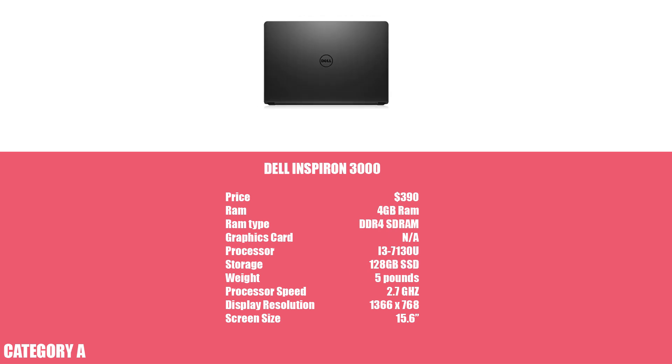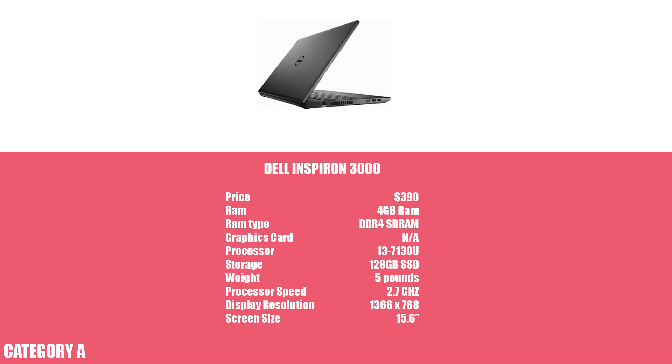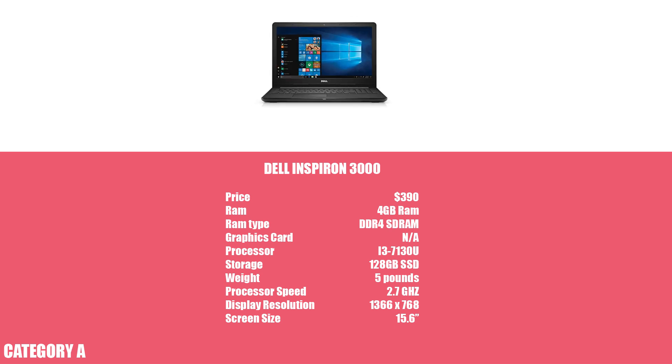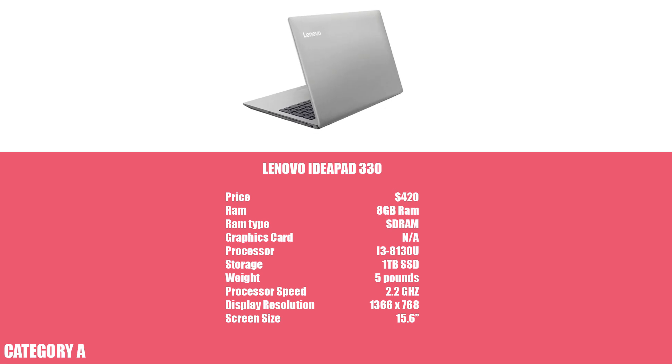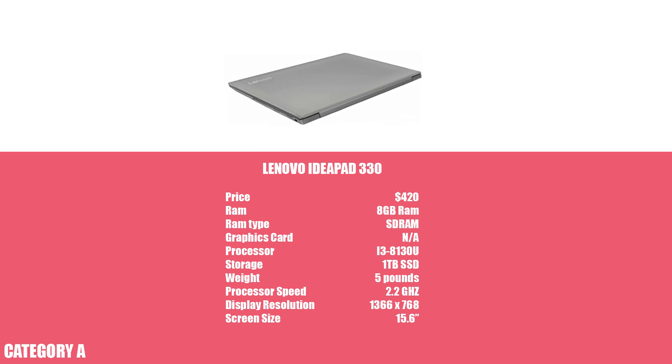Next up, we have the Dell Inspiron 3000. Unfortunately, it only comes with 4GB of RAM, which will lack power when running your programs. The reason I included it is because it contains a solid-state drive, which makes accessing your files a faster process. Plus, RAM is upgradable and not usually too expensive to upgrade. Finally, the Lenovo IdeaPad shares similar specs to the other laptops, but what really makes it stand out is that it's the thinnest in the category, which is perfect for those who will be designing on the move.